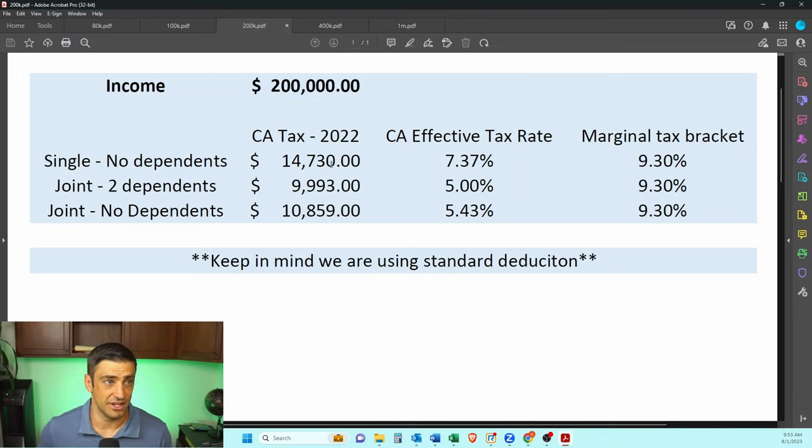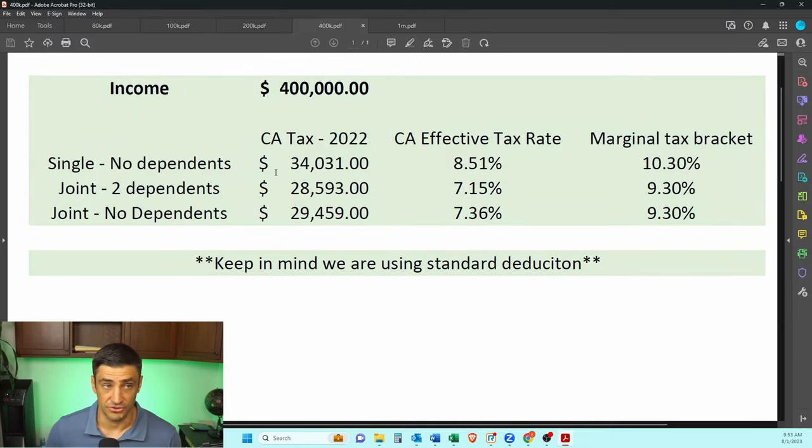Making $200,000 of income — single, no dependents — you're paying $14,000 for the year in 2022 for just income tax in California. The married examples are less, but now they're starting to be a little more significant. Income goes up to $400,000 and now we're really talking big money — income tax of $34,000. That's like a low-end Tesla you could buy for that. Eight percent effective rate, and the next dollar you make is essentially 10%. It's pretty high.